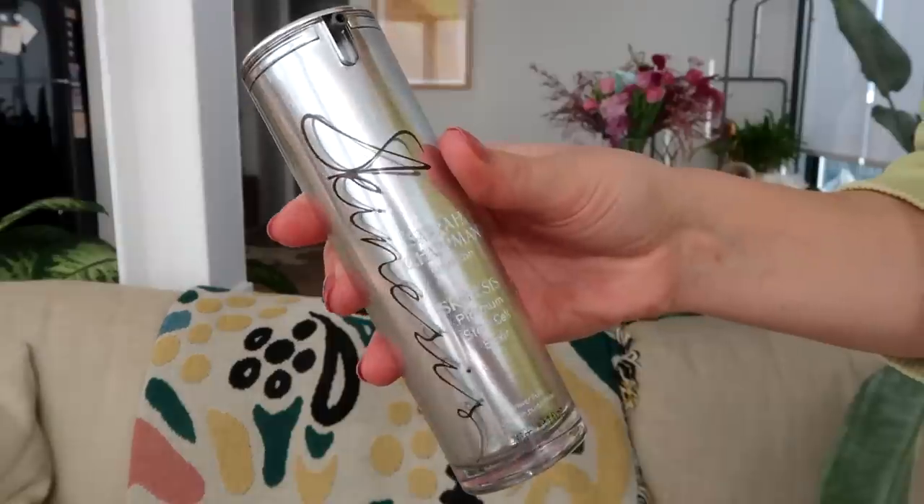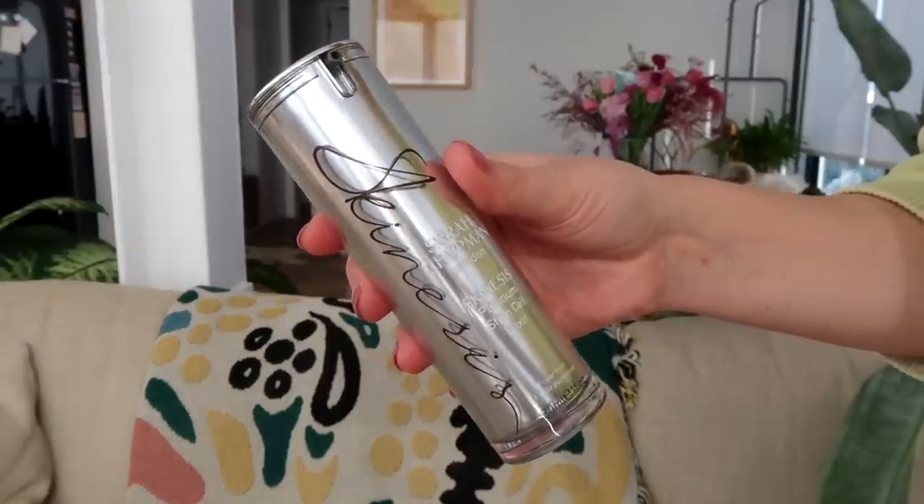Skincare has really become a huge part of my life in this lockdown and this pandemic because I have so much more time to spend on my skincare and I've really noticed that I need the help. I also have this product by Sarah Chapman — the Platinum Stem Cell Elixir. I went to get a facial at Sarah Chapman; their facials are some of my favorites in London and I personally book and pay for them.